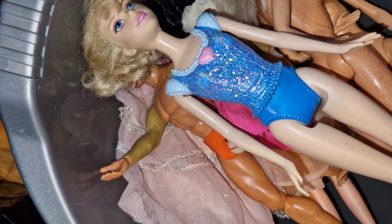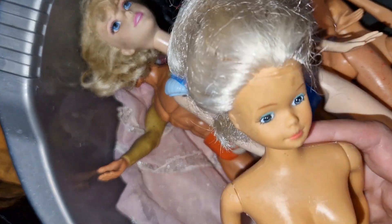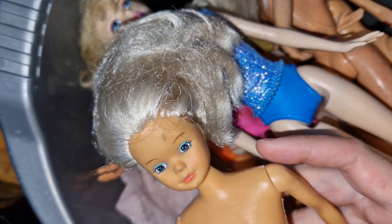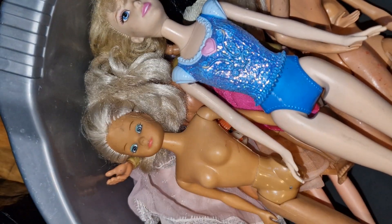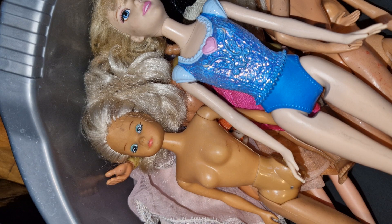Of course a Steffi Love doll — we can't go without a Steffi Love doll if you're thrifting in Bulgaria. The Steffi Loves are everywhere, and this was a lot that my dad bought so he didn't have a choice about including her.